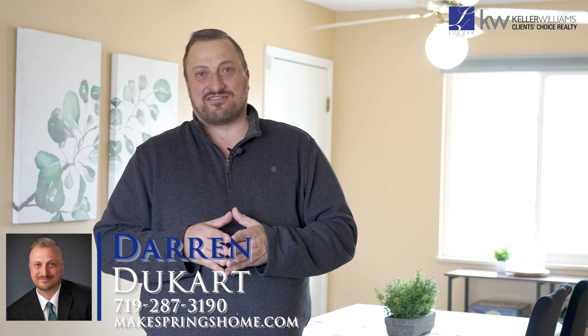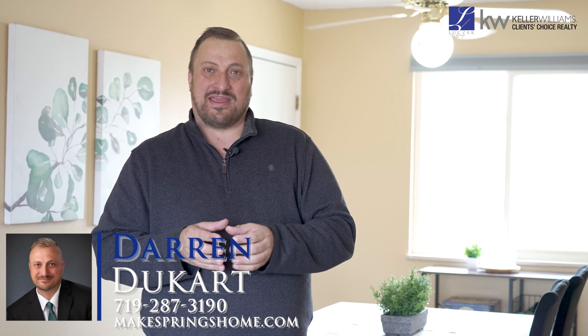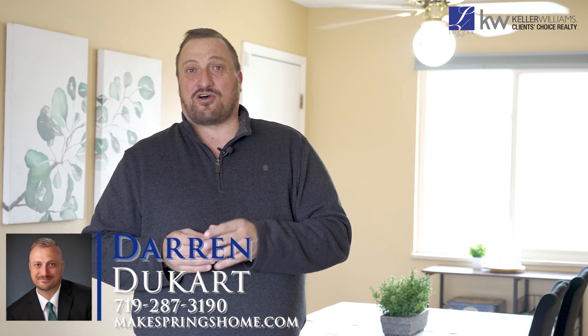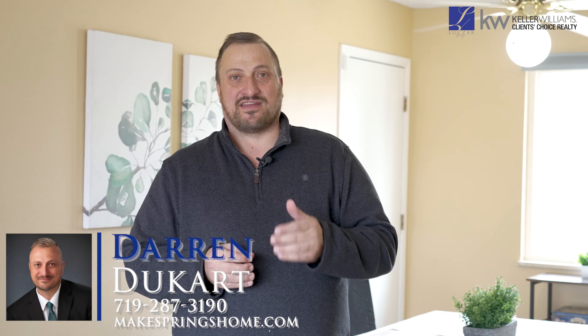Thanks again for taking this video tour with me. If you have any questions, feel free to reach out to me. My phone number is 719-287-3190, or you can visit us at www.MakespringsHome.com. As with all our properties, this home comes with a 14-month whole home warranty that is transferable to the buyer. Thank you so much and have a great day.